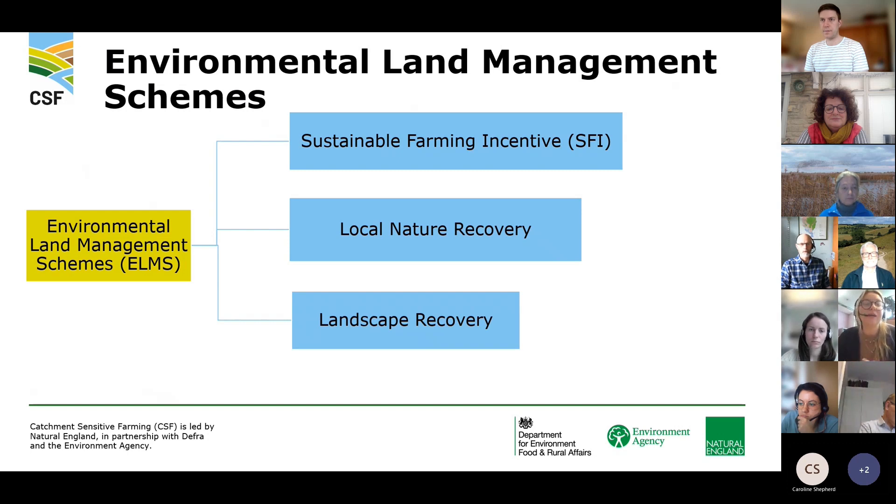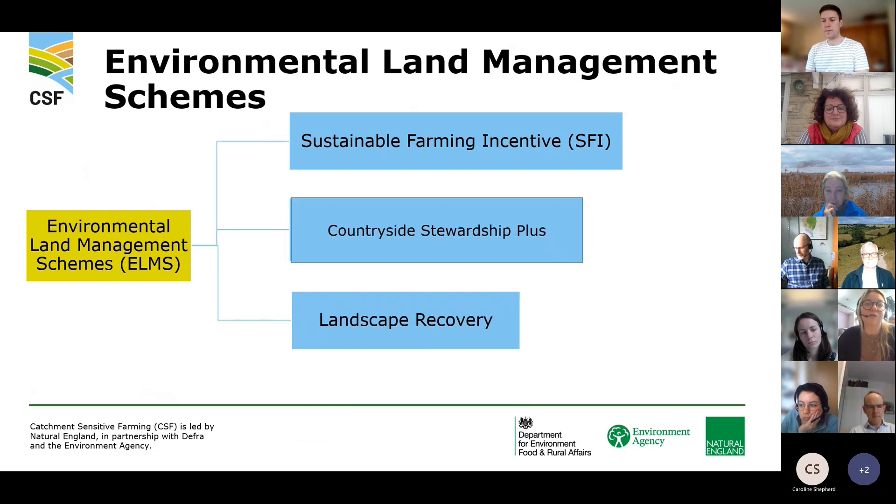Moving on to ELMS: the Environmental Land Management Schemes are now our leading schemes, split into three tiers. The Sustainable Farming Incentive is the first tier — entry level, open to all farms across England. Then we had Local Nature Recovery, though just to update you all, this has been replaced with Countryside Stewardship Plus, or CS Evolve. The broadest and most ambitious level of ELMS is Landscape Recovery.